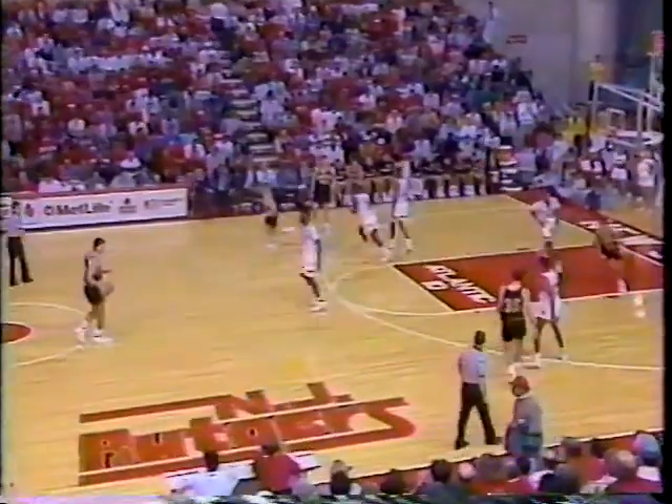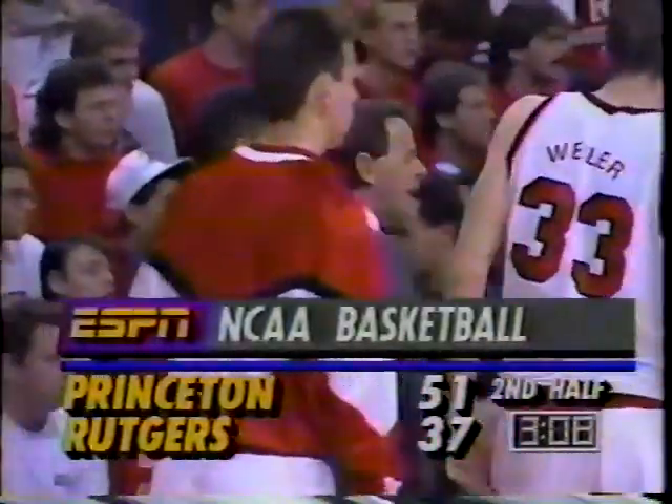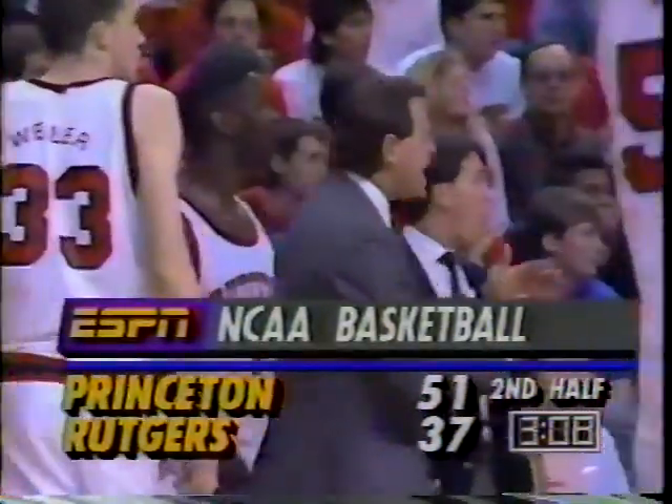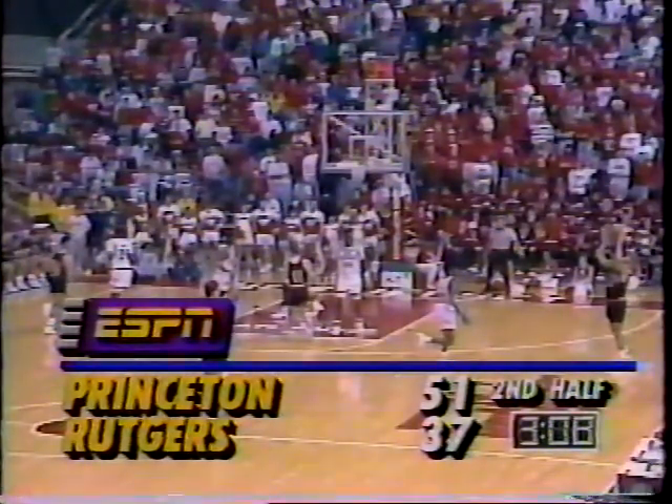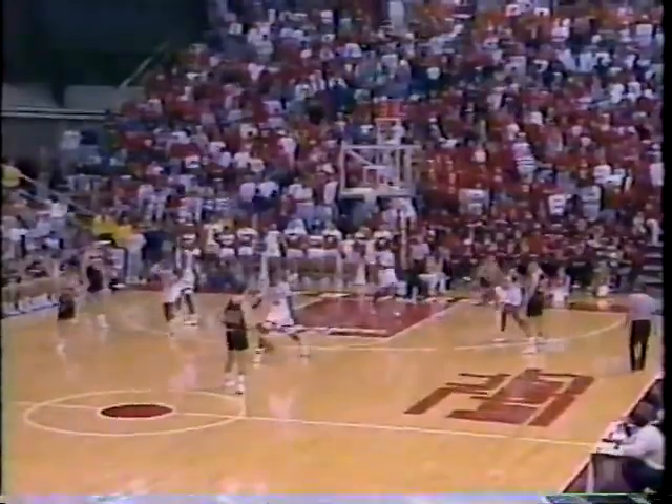You just cannot say enough about Pete Carrillo and what he does with this club. Henschen with the layup going backdoor. Rutgers calls a timeout — 3:08 to go. Princeton 51, Rutgers 37. Princeton by 14. Many of the faithful leaving — they're all going out the back door just like Princeton goes backdoor to death against Rutgers.